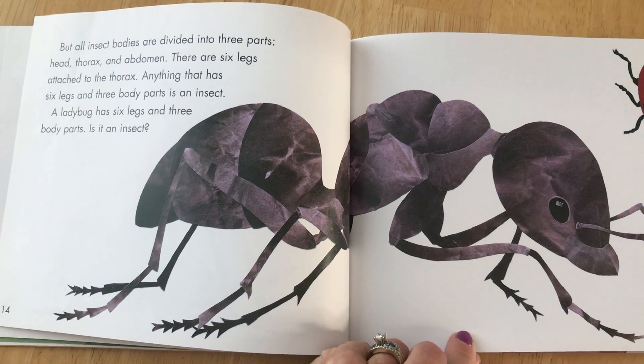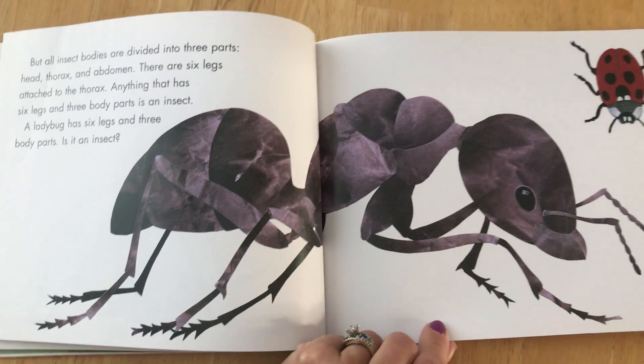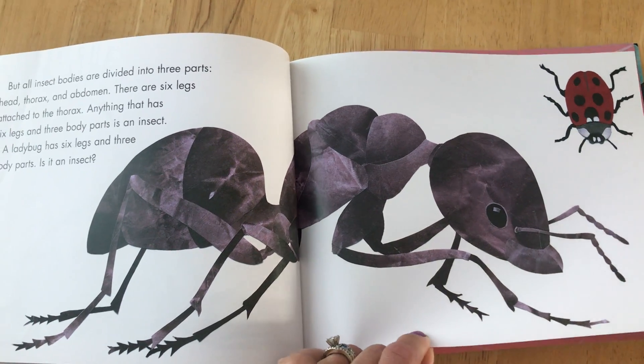A ladybug has six legs and three body parts. Is it an insect? What do you think?